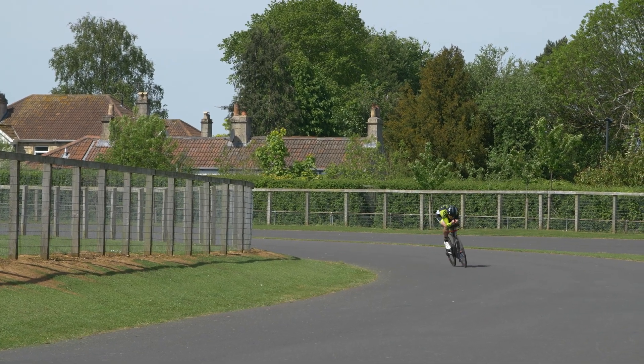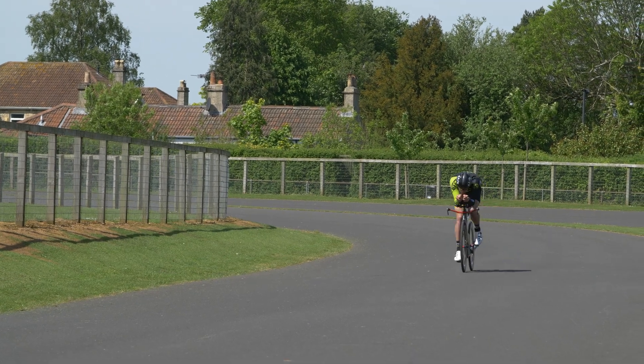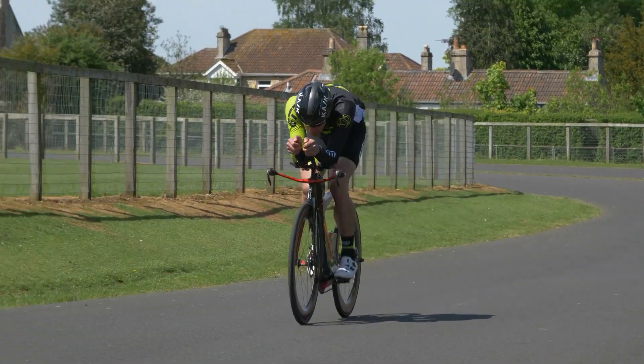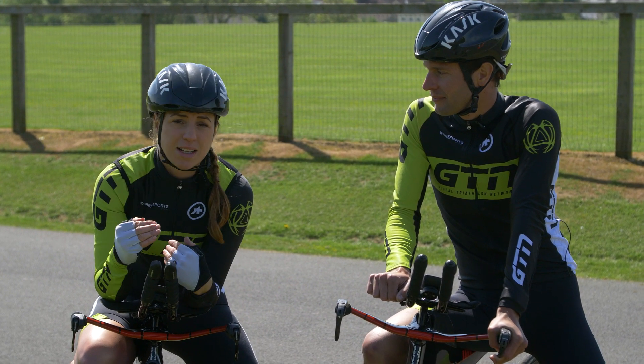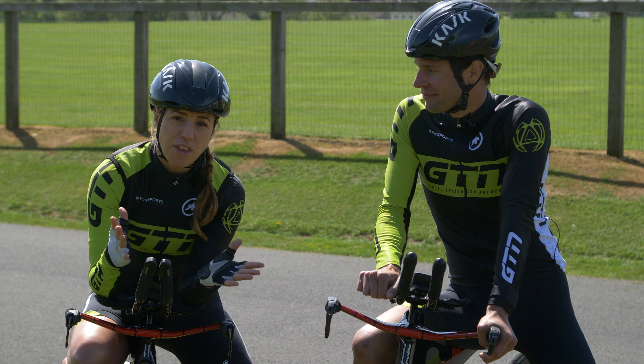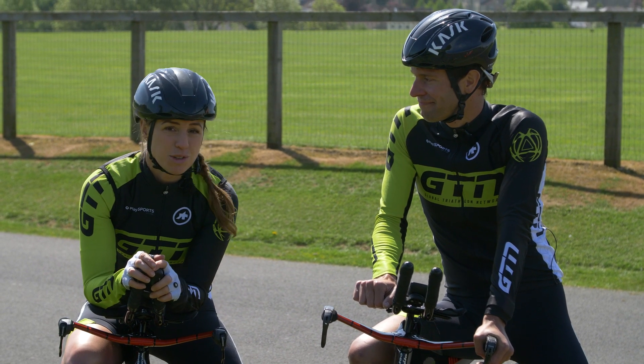We're going to be riding around this one-and-a-half kilometre loop. It's got several corners, so we're going to be using those to put in power surges and basically pace it badly. We're also going to start off on the poorly paced leg going out a little bit too hard — basically doing all the things that we shouldn't do, but are sometimes guilty of.